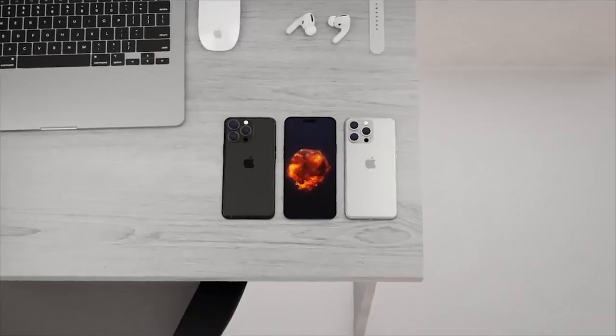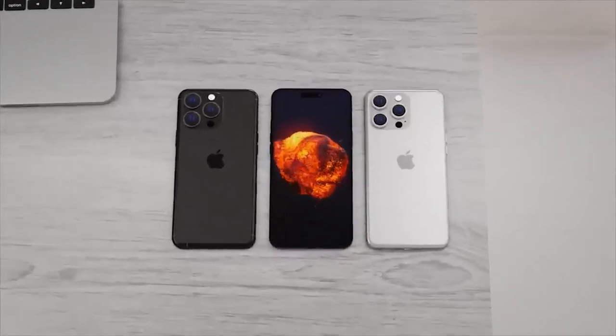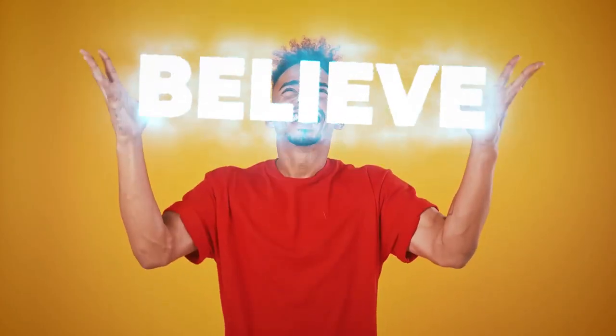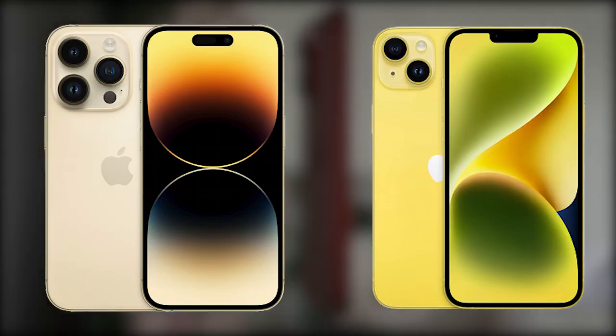The arrival of the iPhone 15 series this year has been a major area of disagreement. Rumors suggest the iPhone 15 Ultra will replace the iPhone 14 Pro Max, while others believe there may be another top-of-the-line iPhone aside from the Pro and Pro Max models.